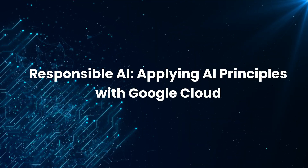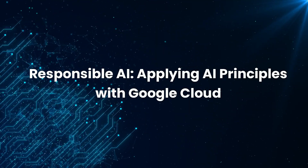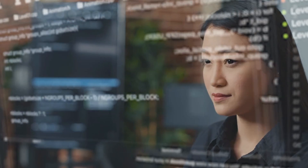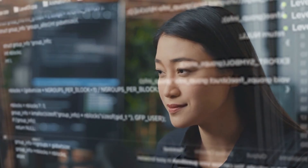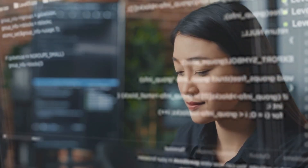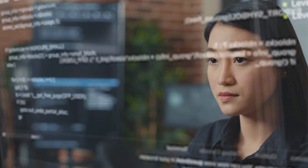Next up, Responsible AI: Applying AI Principles with Google Cloud. Expanding on the previous course, Responsible AI: Applying AI Principles with Google Cloud offers a hands-on approach to implementing AI ethics in organizations. You'll learn about ethical considerations, issue spotting best practices, and Google's insights on responsible AI deployment.